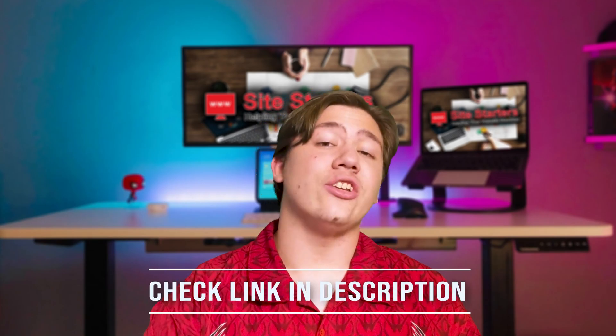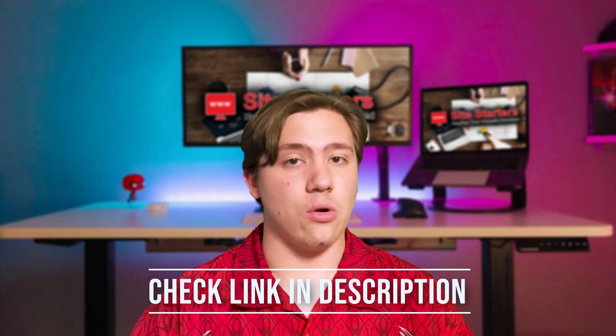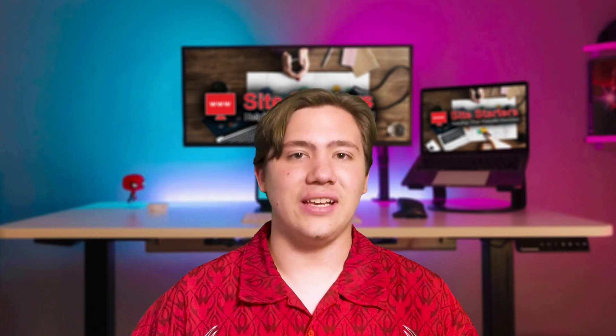It's a really unique trial method. There's a link to them in the description — top link — if you'd like to check that out. But that is basically what SSLs are, why you might need them, and why it's definitely a good idea to get one. Thanks for watching and I will see you in the next video.